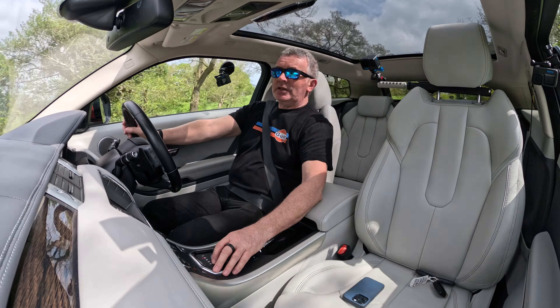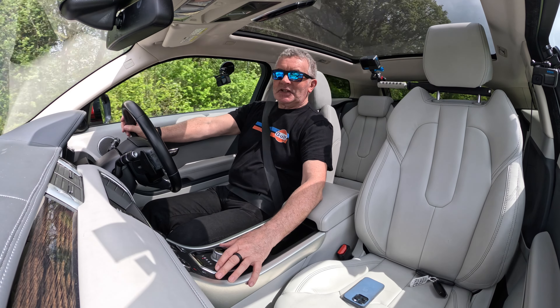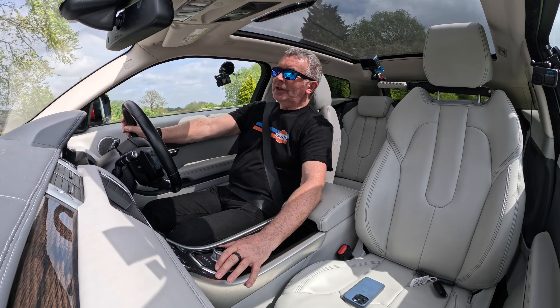Not a lot to say about it — good spec, nice colour, drives great. Thanks for watching, I'll see you in the next video. Bye bye!